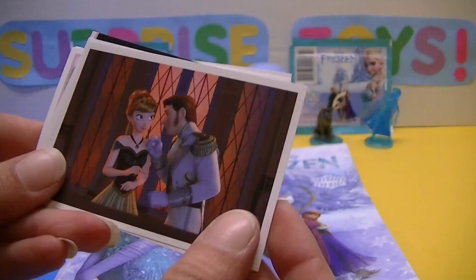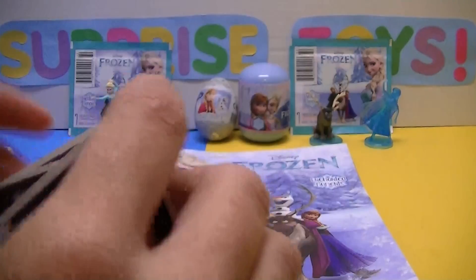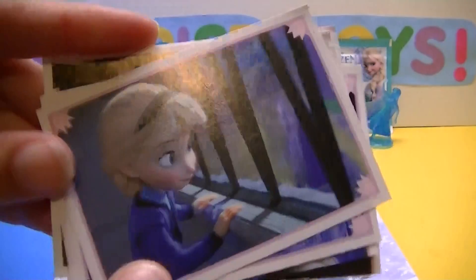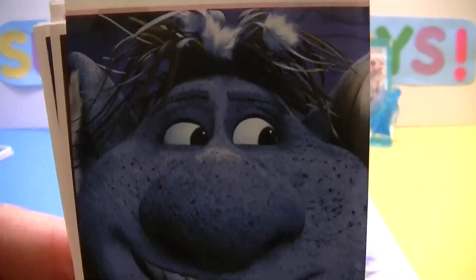So our first sticker is Hans. And Anna. And Elsa. And Kristoff. And little Elsa — another Elsa. And Hans. And one of the trolls! Look at that troll!